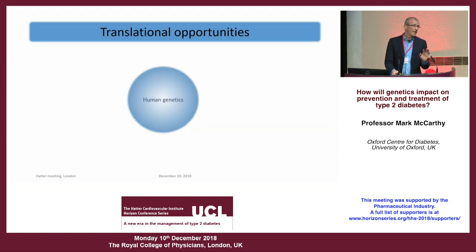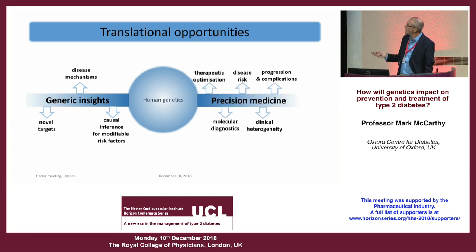It can help in really two ways. One is by identifying a genetic variant influencing diabetes risk — if we can understand what it's doing, we get generic insights into type 2 diabetes that may be useful for all patients. And then there's the idea of using knowledge of an individual's genetic variation as a tool for precision medicine.